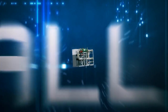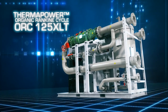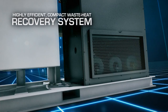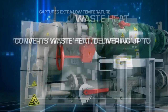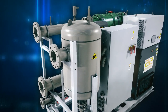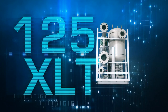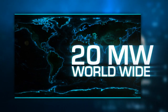Introducing the all-new ThermaPower Organic Rankine Cycle 125XLT from Access Energy — a highly efficient and compact waste heat recovery system designed to capture extra low temperature waste heat and convert it to as much as 125 kilowatts of electric power, which you can consume in your facility or sell back to the local utility. The 125XLT is the latest introduction to Access Energy's ThermaPower ORC product line, which currently has more than 20 megawatts of installed capacity worldwide.